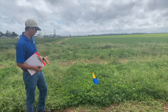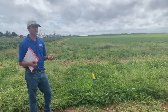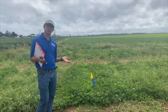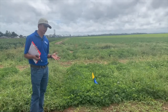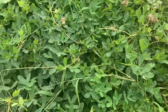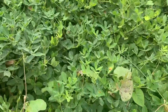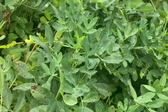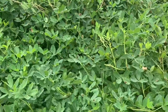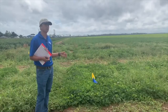In this plot we applied Outlook pre-emergence, followed by a cracking treatment of Gramoxone, Dual, and Basagran, which was applied 28 days after planting or 21 days after cracking. If we look at the Palmer amaranth control, we can see a pretty clean plot — we don't see Palmer here. Having that residual herbicide early in the season followed by another residual at early post can help a lot for Palmer amaranth control. We were seeing about 90% control in this plot throughout the season, even last year.